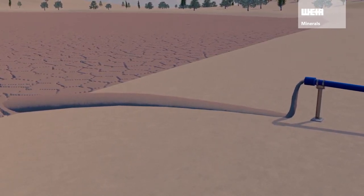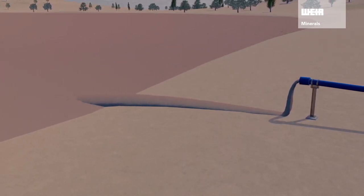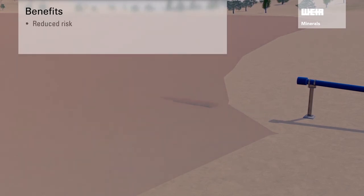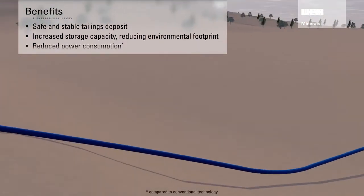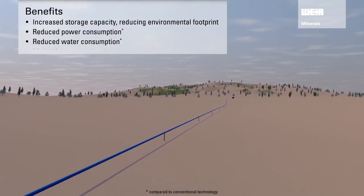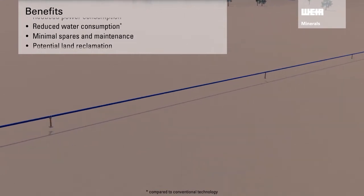The use of Weir tailings solutions ensures that our Minerals customers will benefit throughout the complete deposit lifecycle. These benefits include reduced risk, safe and stable tailings deposit, increased storage capacity, reducing environmental footprint, reduced power and water consumption compared to conventional technology, minimal spares and maintenance, and potential land reclamation.